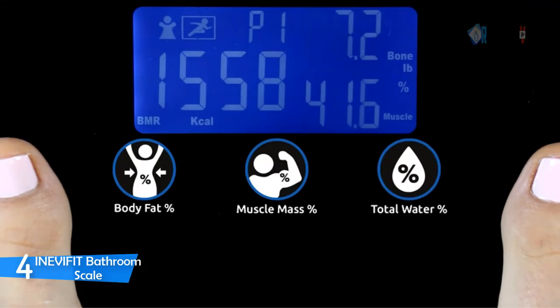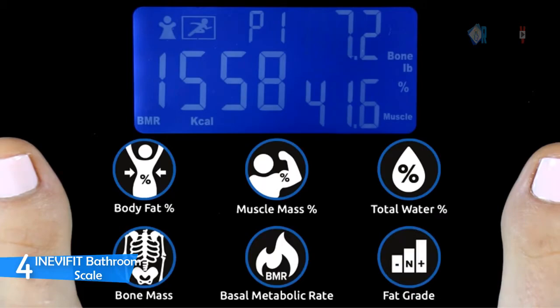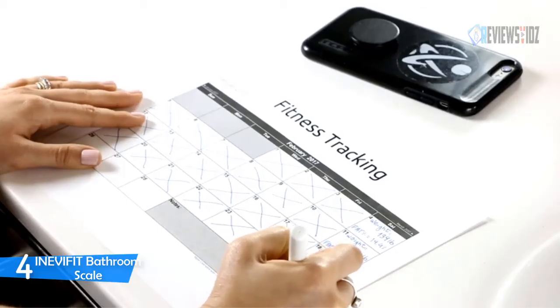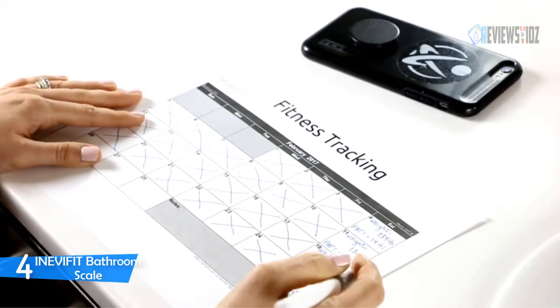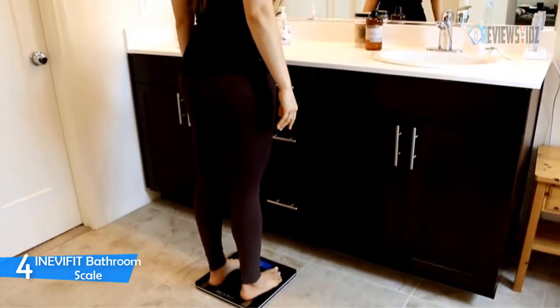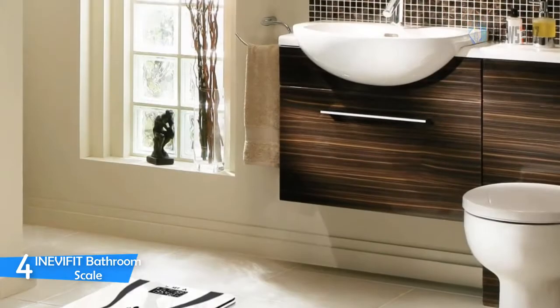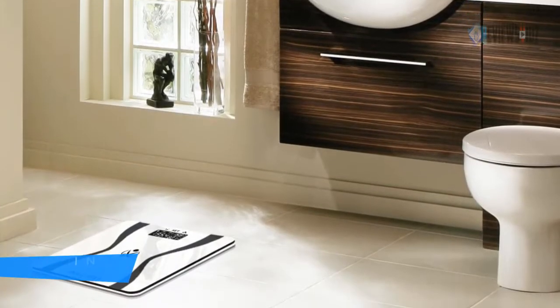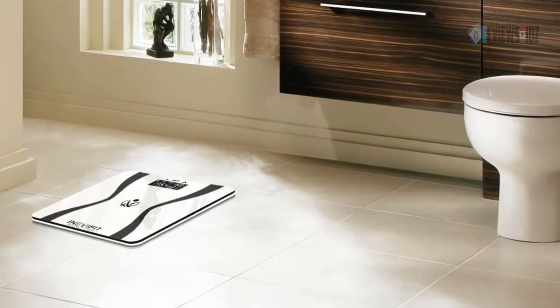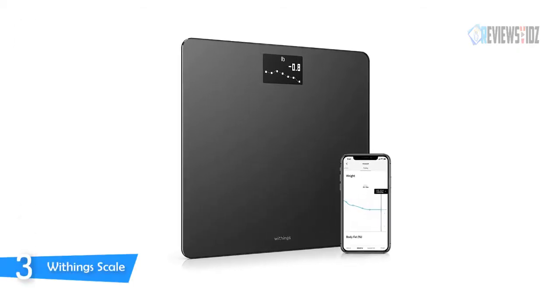With the Inevifit digital bathroom scale you can monitor essential body composition values such as body fat percentage, total body water, muscle mass percentage, bone mass, and even basal metabolic rate (BMR), which allows you to accurately track your progress and reach your fitness goals faster. The scale also features auto on and auto off sensing technology to save battery life.